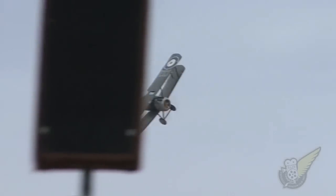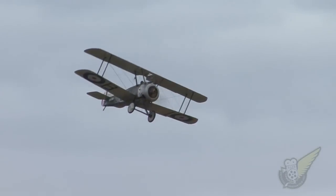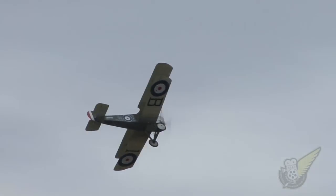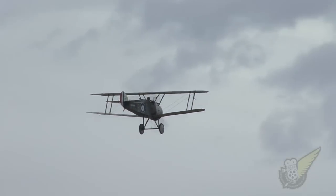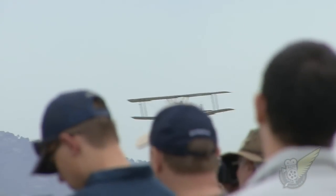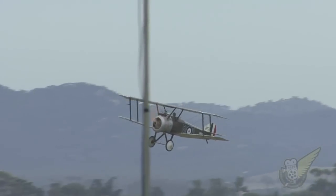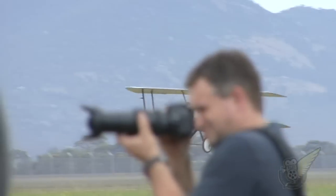As the display of this bygone era — such a significant moment and time in world history — comes to a close, this aircraft has a rotary engine. As soon as it lands, the engine stops. Because remember, it's only flat out or stopped. So there has to be someone to meet it — a guy to pull it off the runway and push it into the hangar.